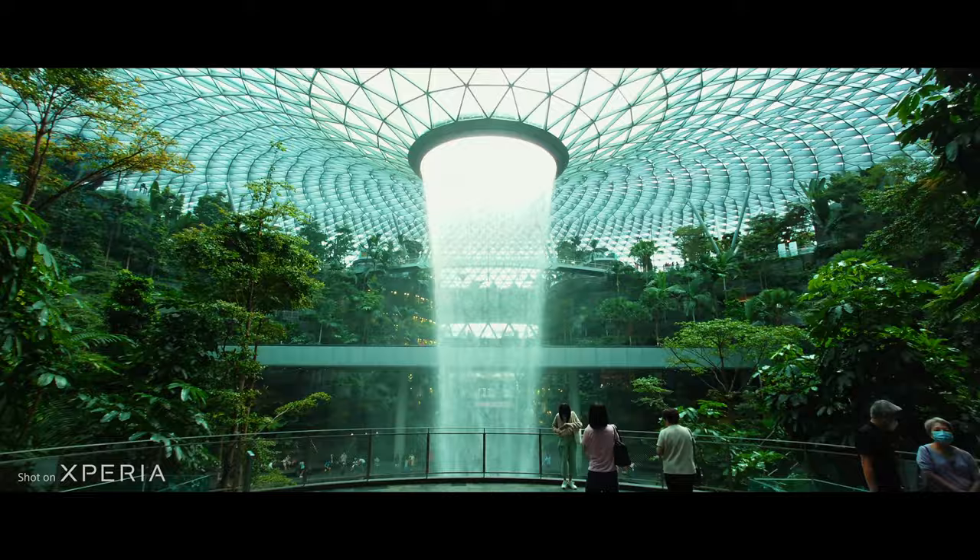Upon arriving at the airport, everyone will be greeted by the Rain Vortex, an amazing indoor waterfall inside of the Jewel Changi Airport.